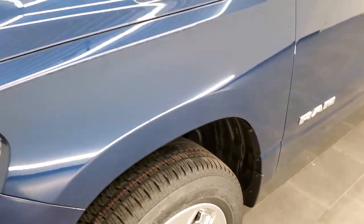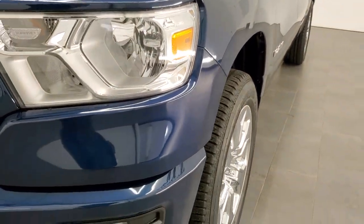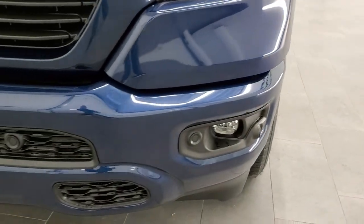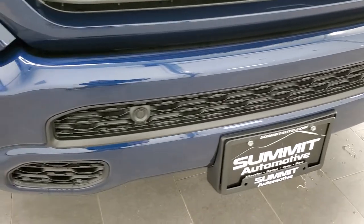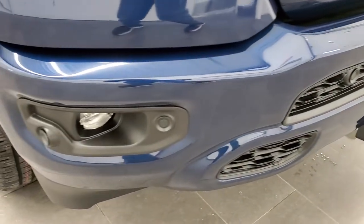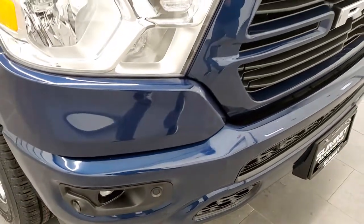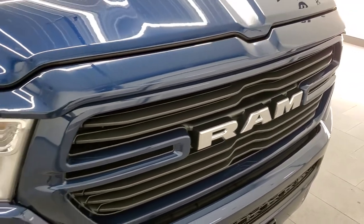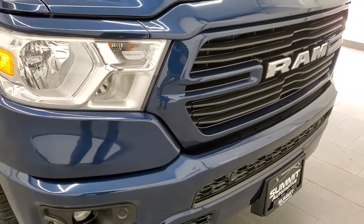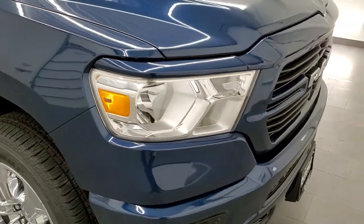We'll go around the truck and cover some of the options. The Sport Appearance Group gives you the painted front bumper, front bumper parking sensors, factory fog lights, the blacked-out grille, and a chrome RAM logo. The chrome RAM logo is part of the Bighorn package, while those front bumper parking sensors are part of the Bighorn Level 2 group.